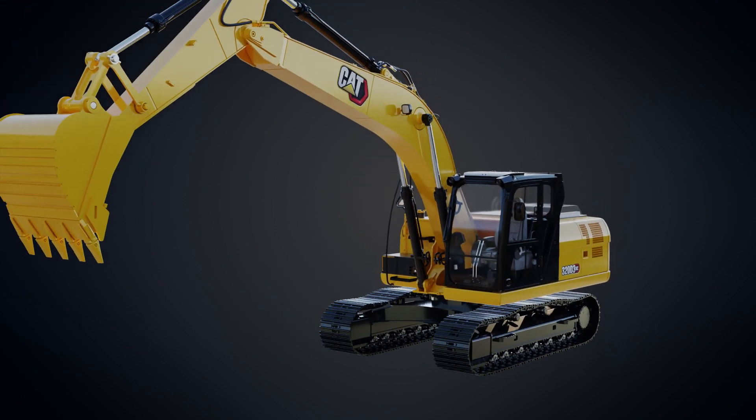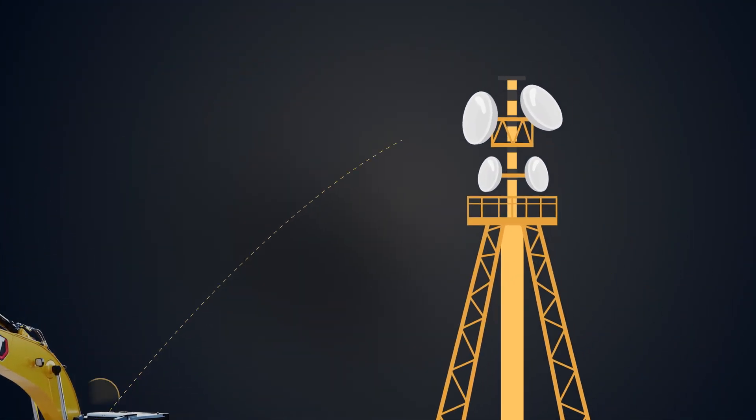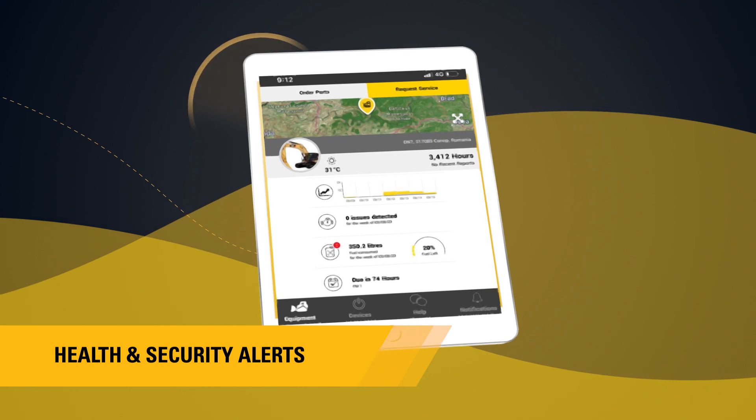The CAT320D3GC is powered by technology solutions like ProductLink and VisionLink, offering remote access to machine operational data, health and security alerts.